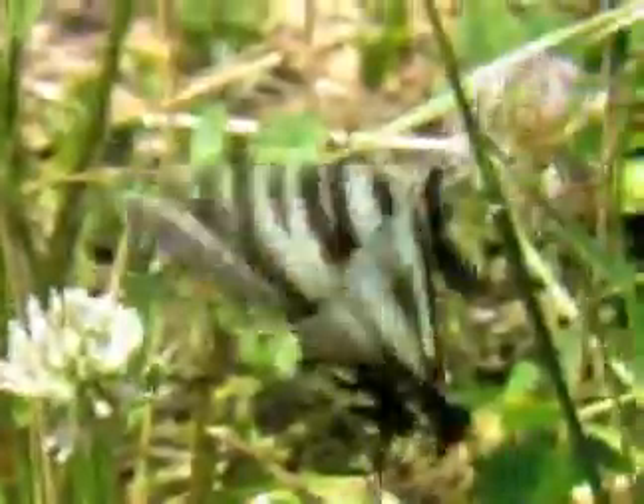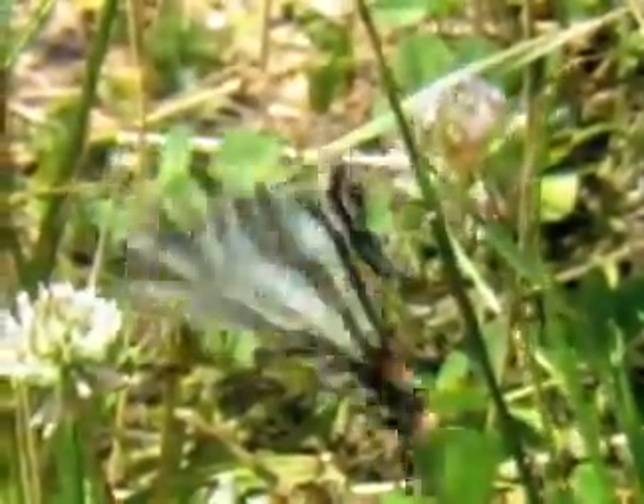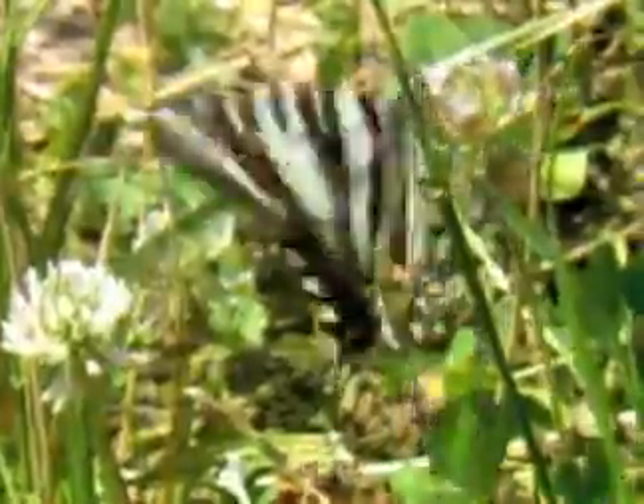Zebra swallowtail butterfly. That's the first time I've seen a zebra swallowtail. Look at the tails — when it's moving its wings there's red underneath, sort of a red stripe underneath. And then of course the zebra-looking markings on the wing.